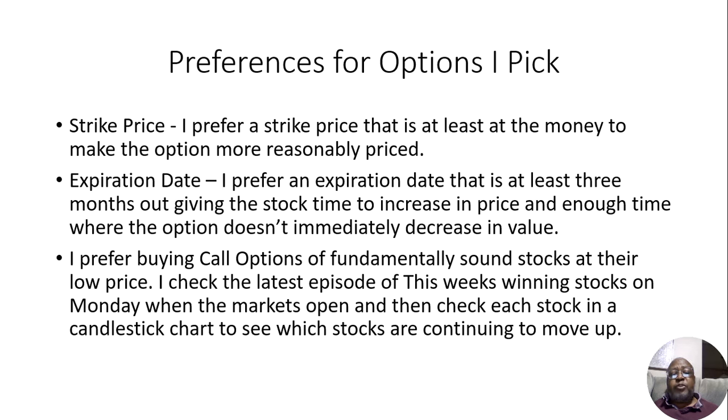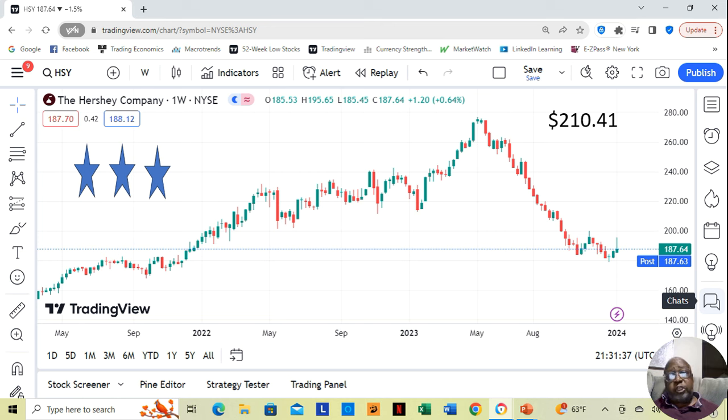I also prefer buying call options, but not just any call options — call options on fundamentally sound stocks at their low price. I checked the latest episode of this week's winning stocks, which we'll talk more about later on Monday when the markets open, and then checked each stock in a candlestick chart to see which stocks are continuing to move up.